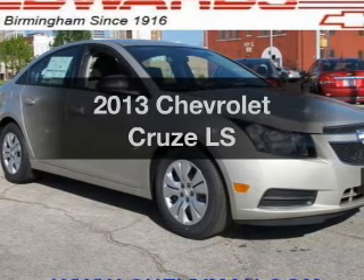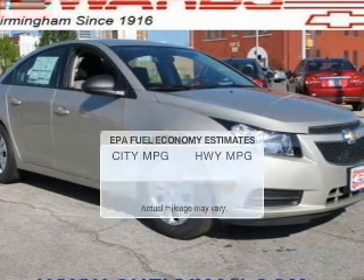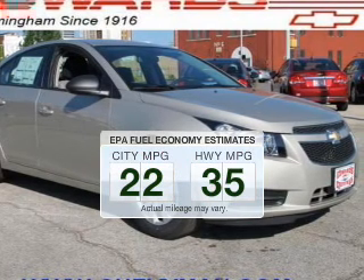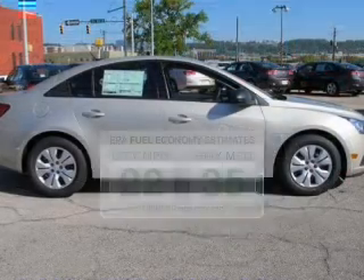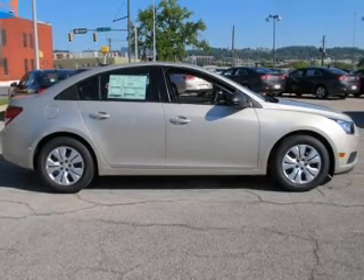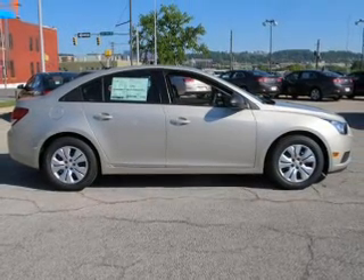Find everything you want in a ride under one roof with this vehicle. Low emissions and good fuel economy offered in this vehicle are important to you and the environment. The powertrain includes front wheel drive with an efficient four-cylinder engine, connected to a smooth shifting six-speed automatic transmission.